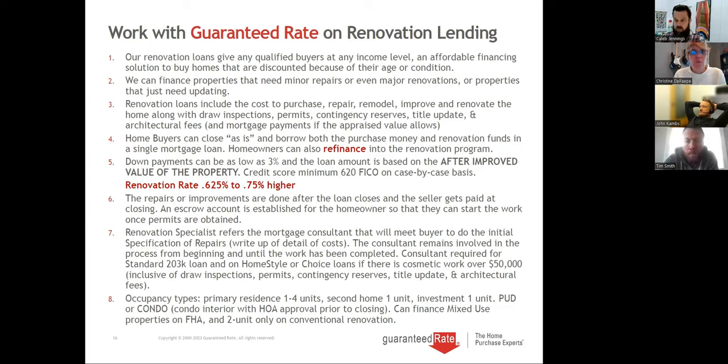Renovation rates right now are about 3/8 to a half percent higher. They charge a small discount fee due to pricing in the industry with inverted yields, but we're only about a half percent higher. The repairs and improvements are done after the loan closes — the seller gets paid at closing, the realtors get paid at closing, and then we establish an escrow for the construction money.